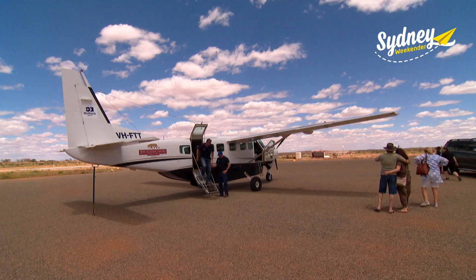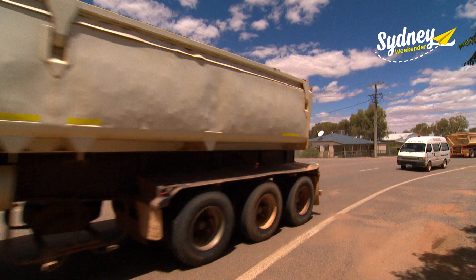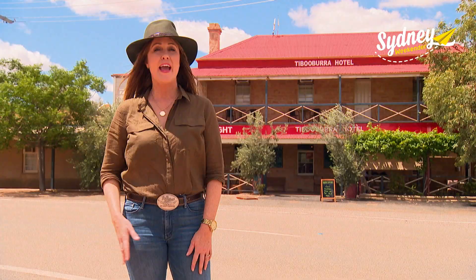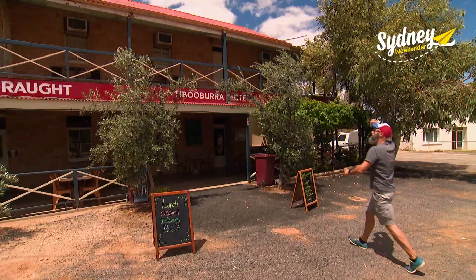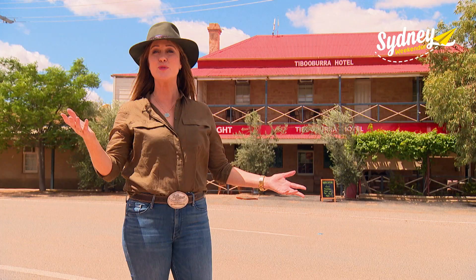Tibbooburra is next — the hottest outback town in New South Wales. We're in Corner Country, where New South Wales, South Australia and Queensland touch borders. Every good outback town has one or two pubs, and here is the Tibbooburra Hotel, which the locals call Two Story. I think I know why.